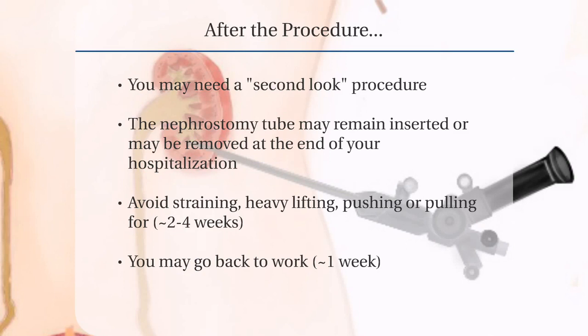You may need a second look procedure to remove any remaining stones. Your doctor may decide to remove the nephrostomy tube or send you home with the tube. Avoid straining, heavy lifting, pushing or pulling for about two to four weeks. You may go back to work after about one week.